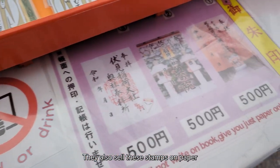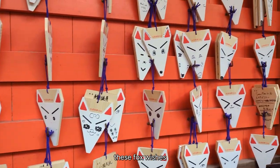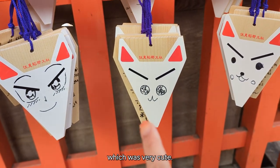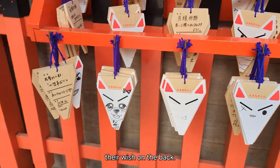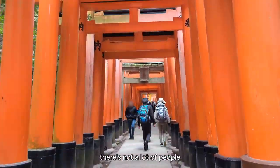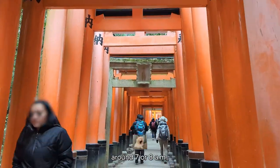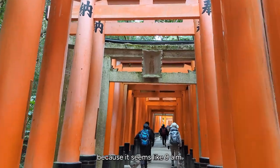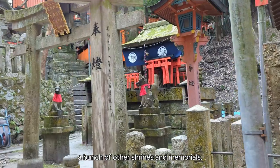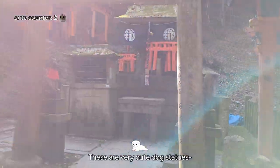They also sell stamps on paper rather than stamping in your notebook. A lot of people bought these fox wishes where they decorate the front and write their wish on the back. Here we are just starting up the path. As you can see there aren't a lot of people, and I highly recommend coming early around 7 or 8 a.m., because it seems like 9 a.m. is when a lot of tour buses come. And as you're going up you see a bunch of other shrines and memorials, and these are very cute dog statues — or maybe they're foxes.